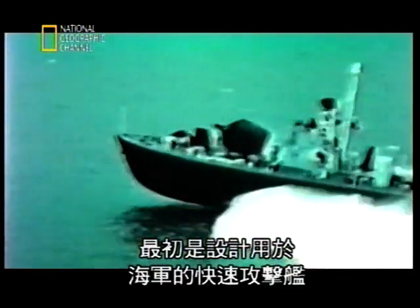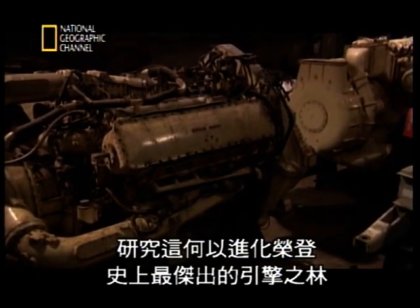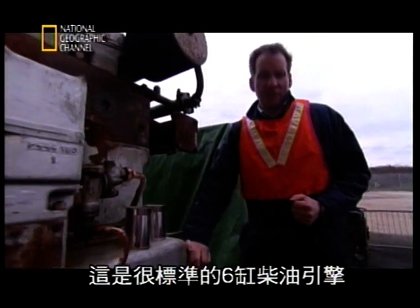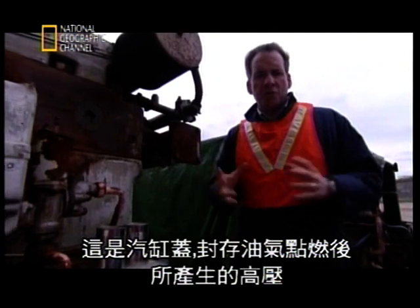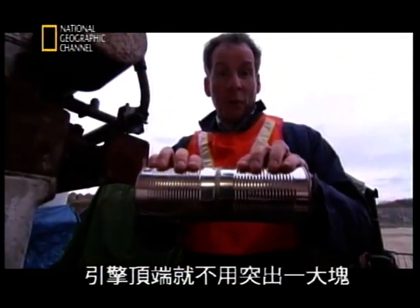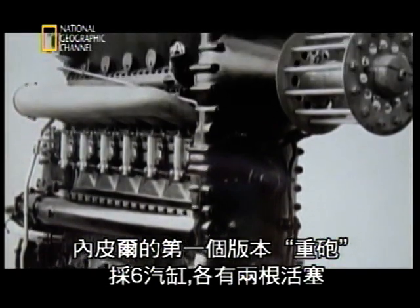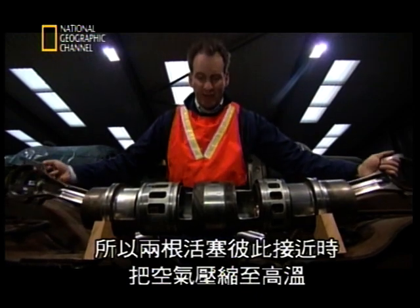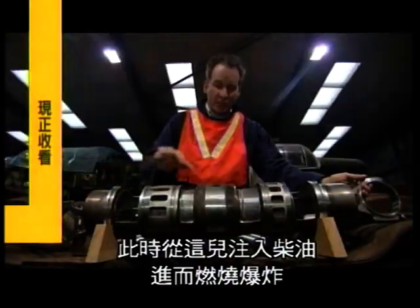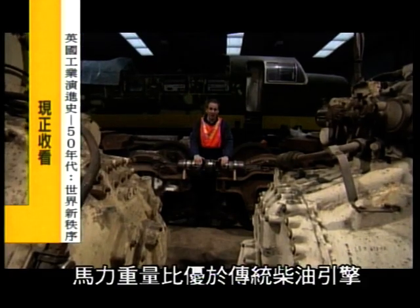The engine was the Napier Deltic, originally designed for the Navy's fast attack craft. Here we have a relatively standard six-cylinder diesel engine with a heavy lump on top — the cylinder head, which seals in the huge pressure generated by the igniting fuel-air mixture. If you take the cylinders and turn them to face each other, you don't need a heavy lump on top. It's called an opposed piston engine. Napier's first version, the Culverin, had six cylinders each with two pistons. As the two pistons come together, they compress the air to such a high temperature that when diesel is injected, it burns and fires the two pistons apart, turning two crankshafts — giving a much greater power-to-weight ratio than a conventional diesel engine.